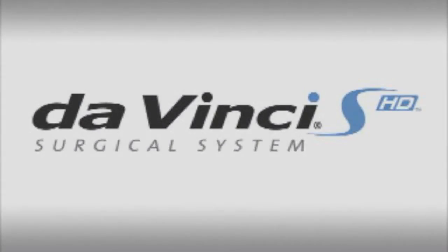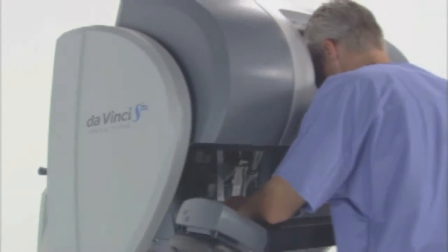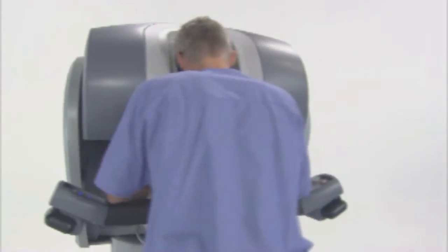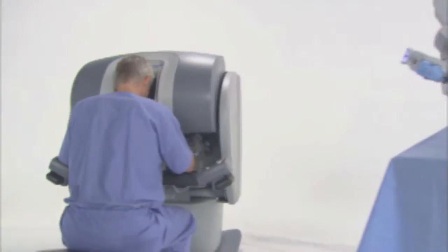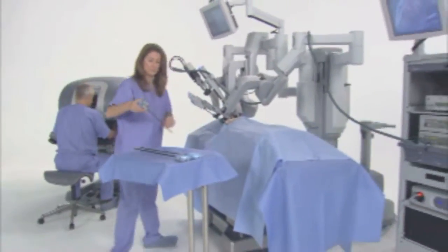The DaVinci Surgical System is the most advanced platform for minimally invasive surgery available in the world today. The integration of high resolution 3D vision, wristed instruments and intuitive motion control enable the DaVinci surgeon to transcend the limitations of conventional surgical technologies.